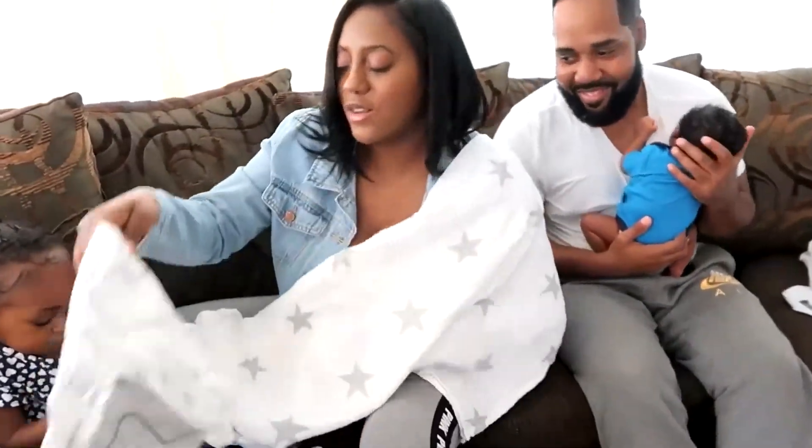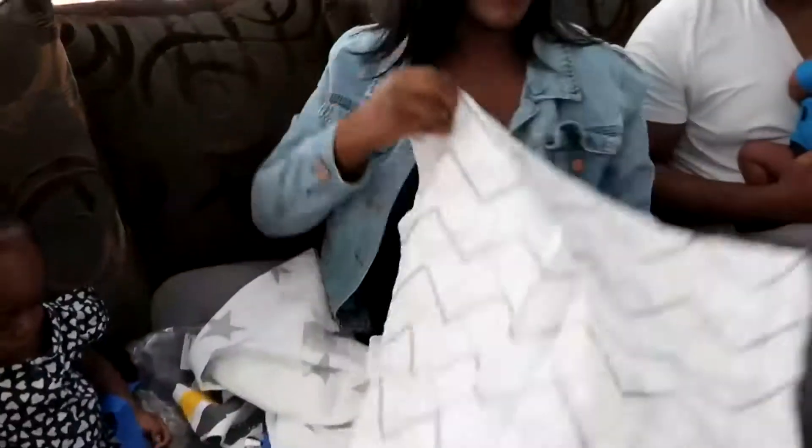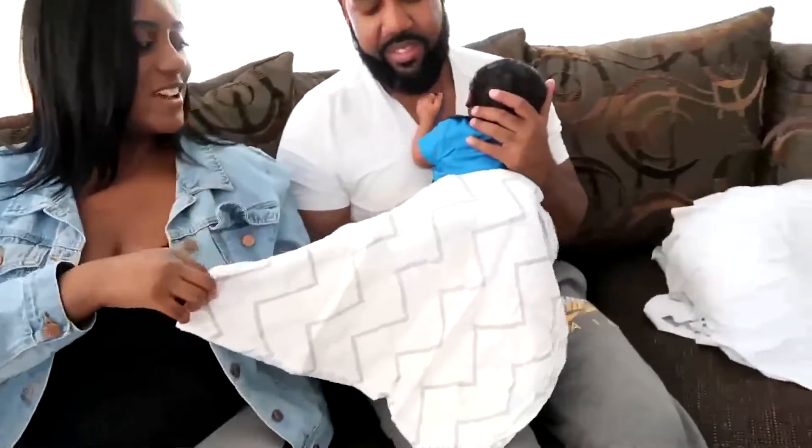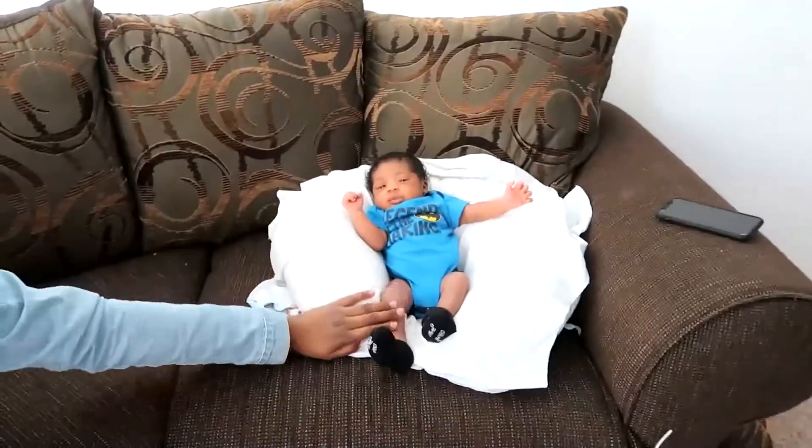Then you've got the smaller one, which is more so for swaddling. I love the gray for our little man — we love the gray. This is a swaddle blanket, and what I'm most excited about in this whole bundle package is the swaddle blanket.